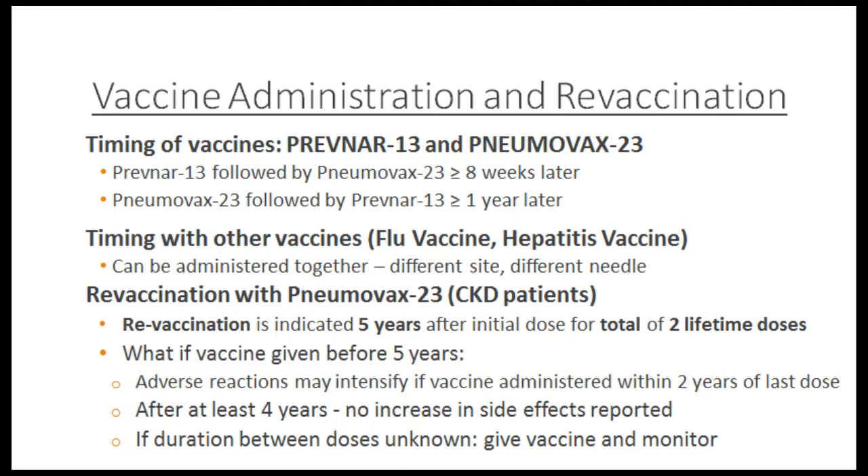Timing: give Prevnar first, then pneumovax after at least eight weeks. If they got pneumovax first, wait one year before Prevnar. In the US they simplified this to one year for everything so you only have to remember one date, though technically only eight weeks is needed after Prevnar. All these inactivated vaccines can be given together — flu, hepatitis, and pneumovax can all be given at the same time. Our nurses prefer to spread them over consecutive dialysis runs in case of reactions, though the Canadian immunization guidelines actually recommend giving as many vaccines as possible at one time to avoid missed doses. For CKD patients, revaccination occurs five years after initial dose for a total of two lifetime doses. If given too early, adverse reactions may intensify — more induration and swelling — but after at least four years, side effects are not increased.